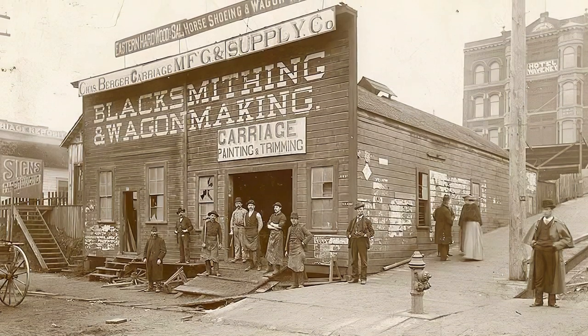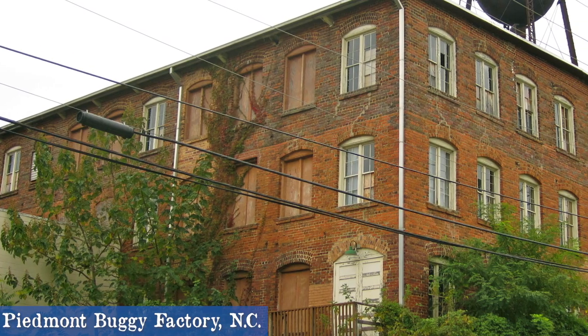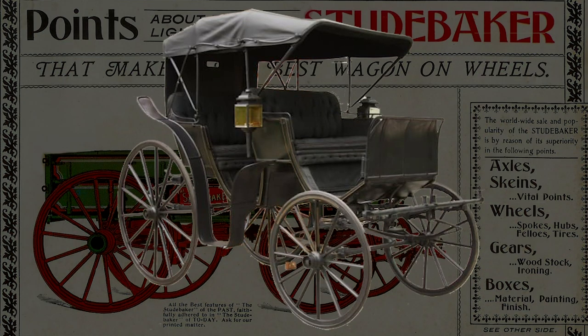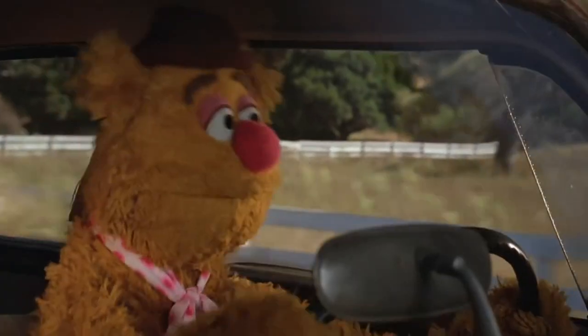Carriages were built in small shops by skilled craftsmen early on. Towards the latter part of the industrial revolution, we see a more mechanized manufacturing process. Studebaker was one of those shops — they built hundreds of wagons for the North during the Civil War, including Conestoga wagons for those making the Great Trek West.